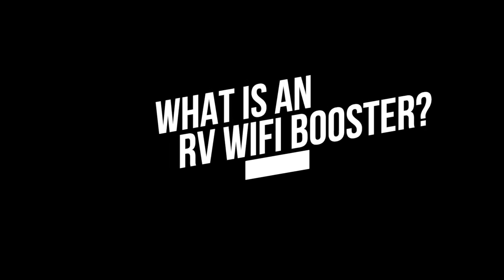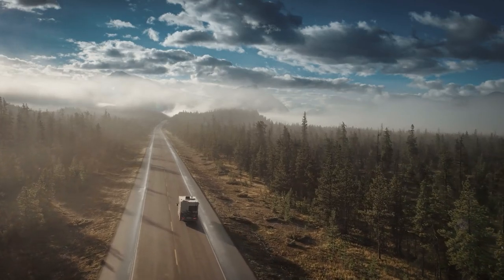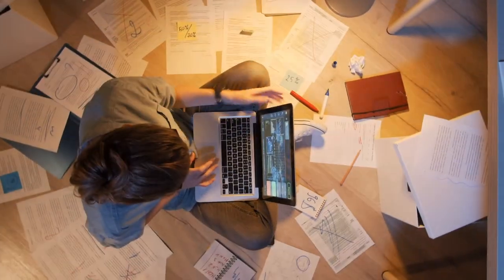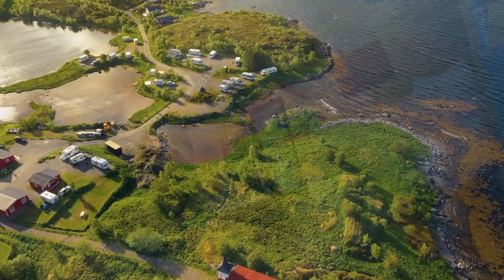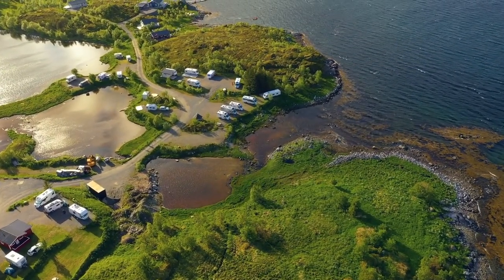What is an RV Wi-Fi booster? When traveling in your RV, it can be imperative that your Wi-Fi works, especially if you need to get work done. And as we all know, campground Wi-Fi signal strength isn't always very strong. That's why having an RV Wi-Fi booster can come in handy.